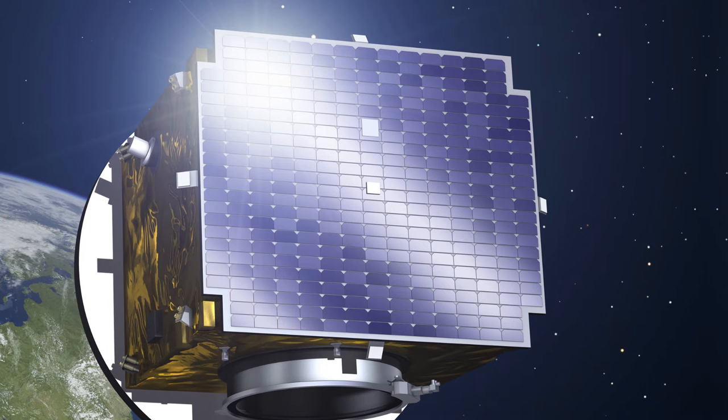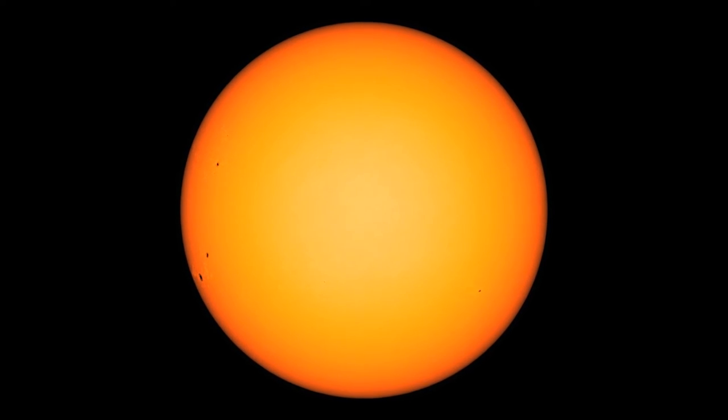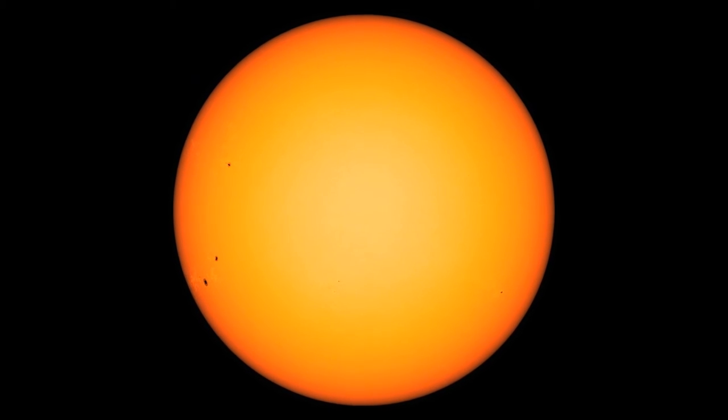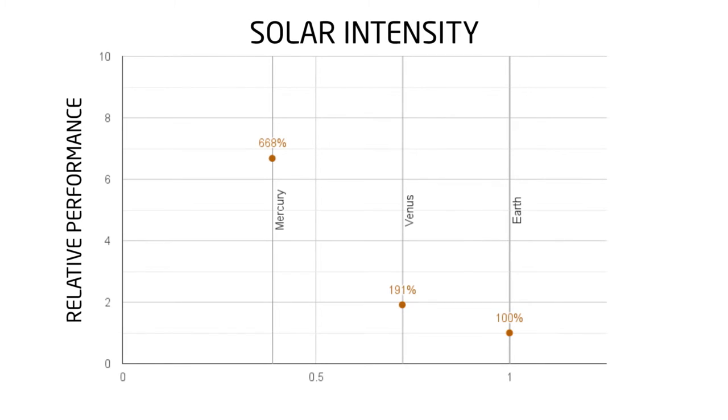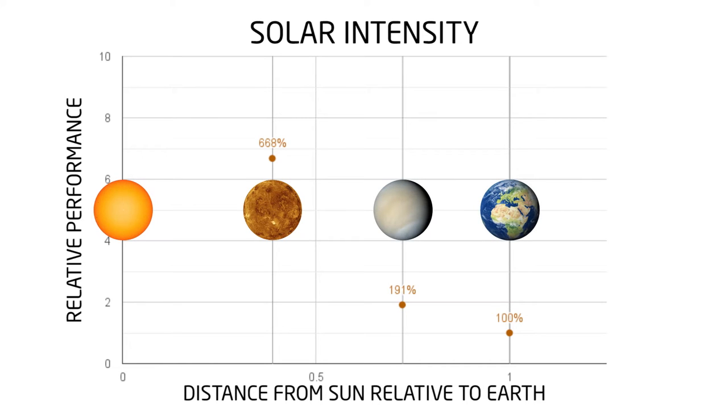If we use Earth panel orbiting Venus instead of the Earth, we'll get almost twice as much electricity from it, because orbiting closer to the Sun means more photons will be hitting the panel's surface. The same Earth panel orbiting Mercury will generate almost seven times as much electricity — Mercury is closer to the Sun, so more photons hit the panel.